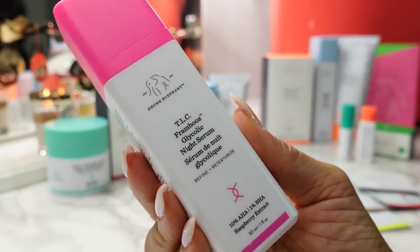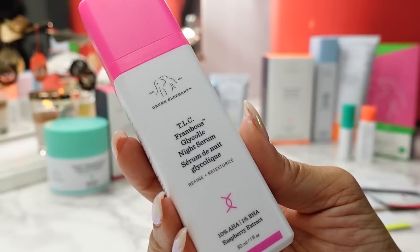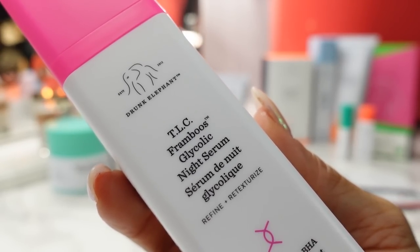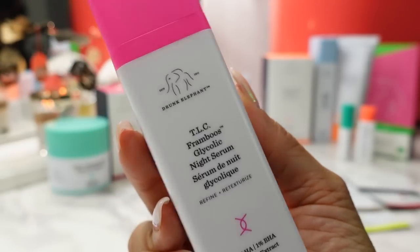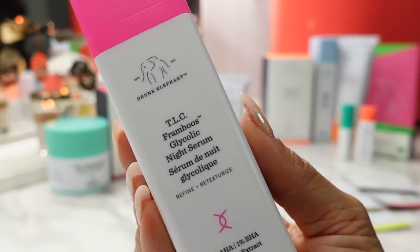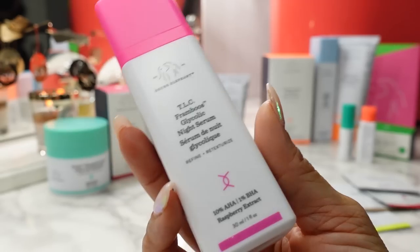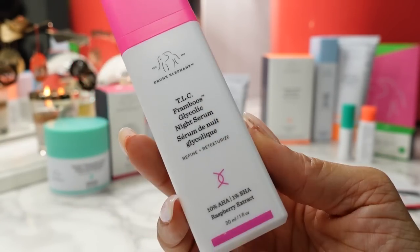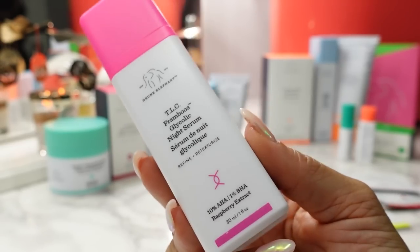What is a day serum without its night serum partner? This is the TLC Framboose Glycolic Resurfacing Night Serum — maybe this is the one that smells like hot dog water. This retails for $90 and has their iconic opening. It's an AHA BHA night serum that resurfaces congested skin by lifting away dead skin cells to visibly improve skin tone, texture, fine lines, wrinkles, and pores. I think this was the first serum that got me into salicylic acid. It helps loosen sebum to unclog pores while soothing skin. I love how cute the packaging is — everything has its own bright signature color, making it easy to spot on the shelf with the bright pink cap.